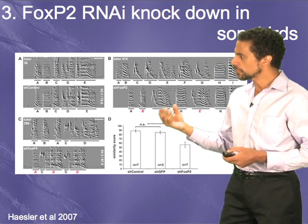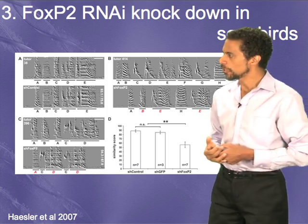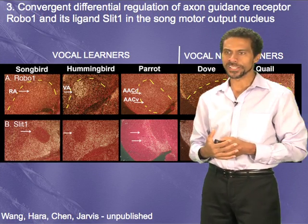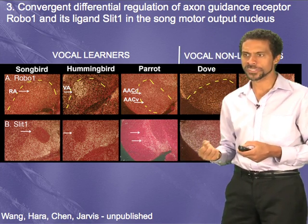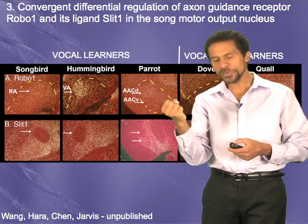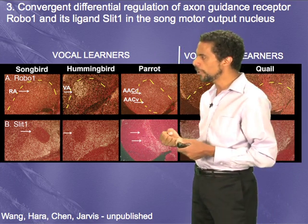We think FOXP2 might be controlling certain kinds of connections in the brain. We began to ask: what are the genes that FOXP2 regulates? One such gene is an axon guidance molecule called slit1. The human version of FOXP2 regulates this neural connectivity gene differently than the chimpanzee version.